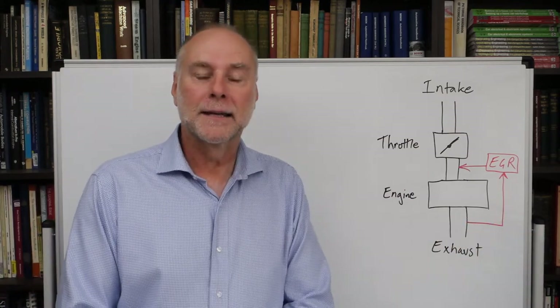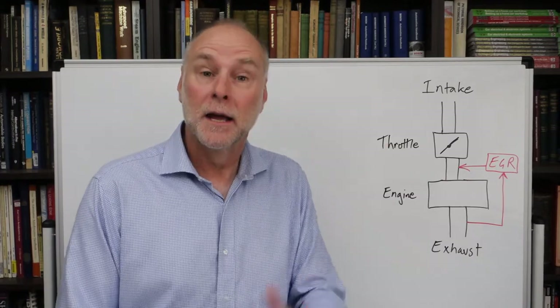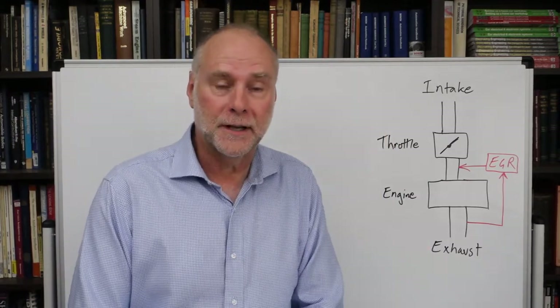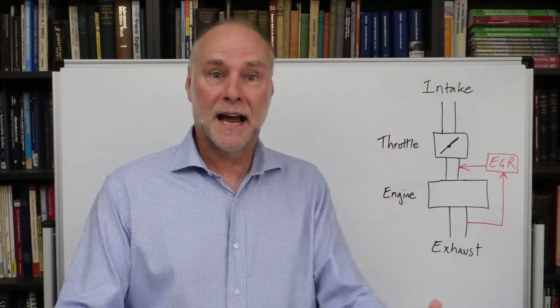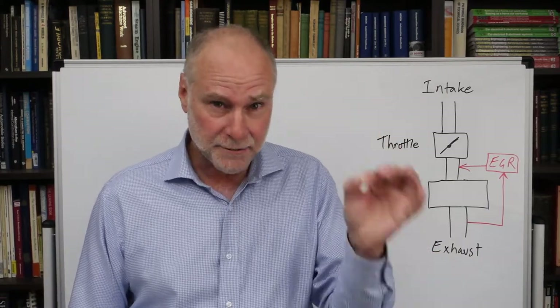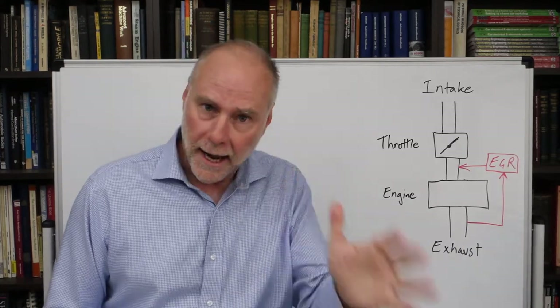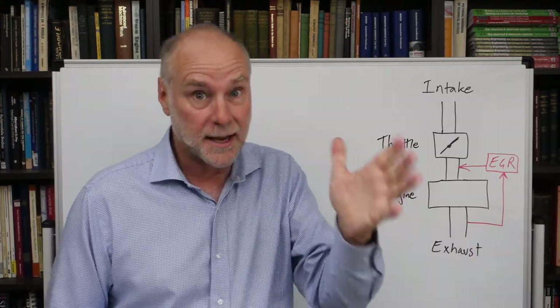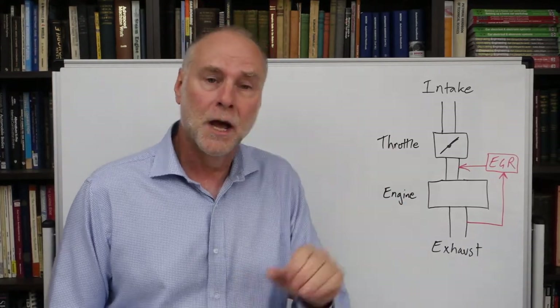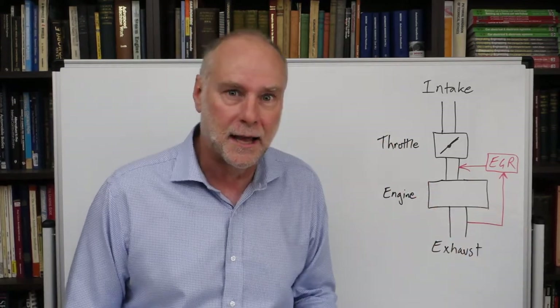My name's Julian Edgar and I'm the author of a whole bunch of books on car modification, including electronic car modification. What I want to talk about in today's video is using EGR, exhaust gas recirculation, to improve fuel economy. Today I'm not talking about performance, though it does have some part throttle performance benefits — I'm talking about improving fuel consumption. This is for the hypermilers out there.